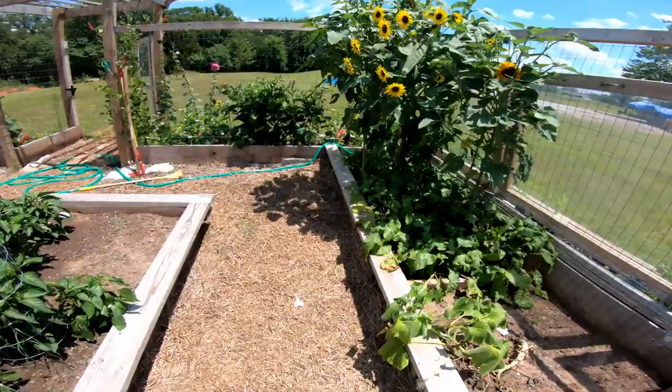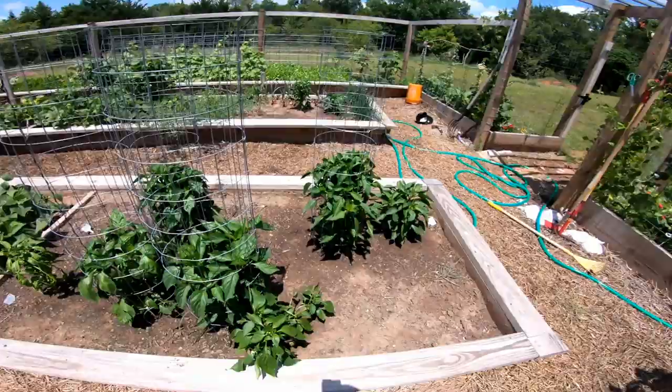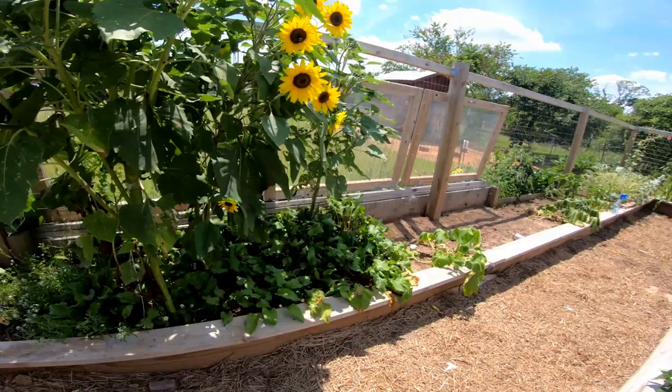Here's some more green beans. And peppers are all what's left right here. And then beets — the beets need to be picked and pickled.